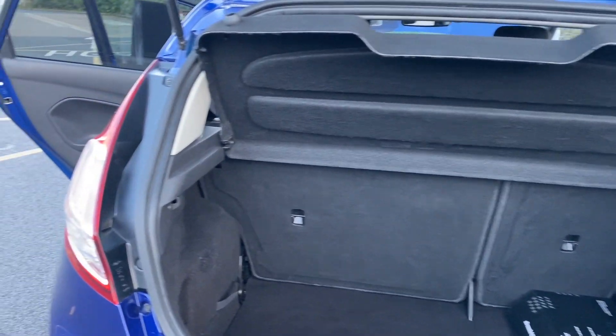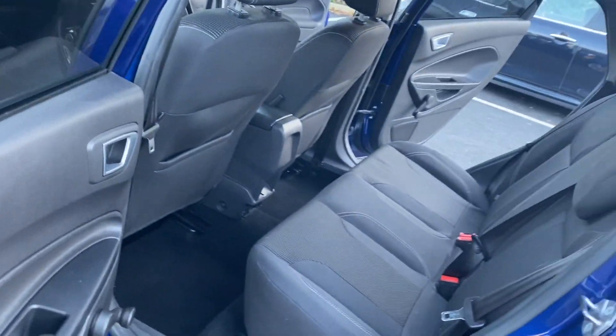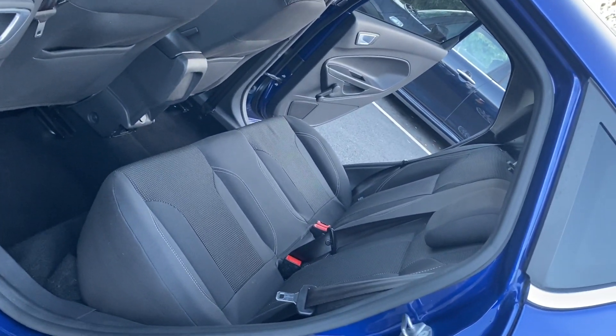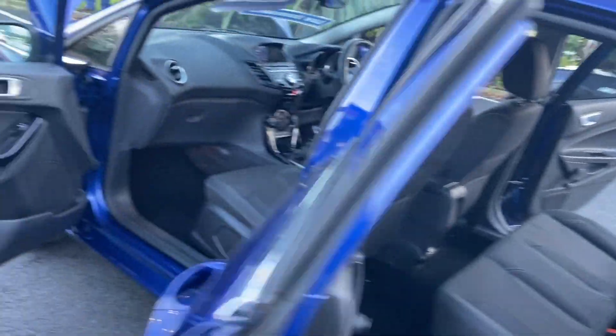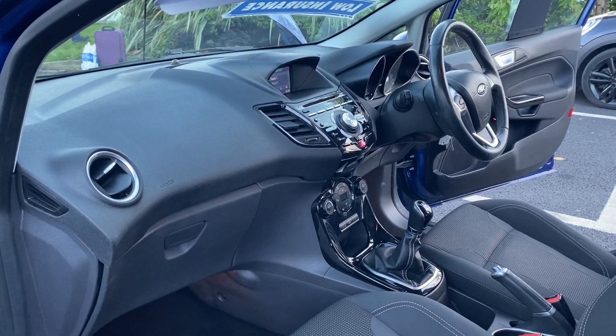The parcel shelf is present as you can see there. Quick view from the passenger rear side just to show condition — everything is all good, no marks or scuffs on the dashboard.